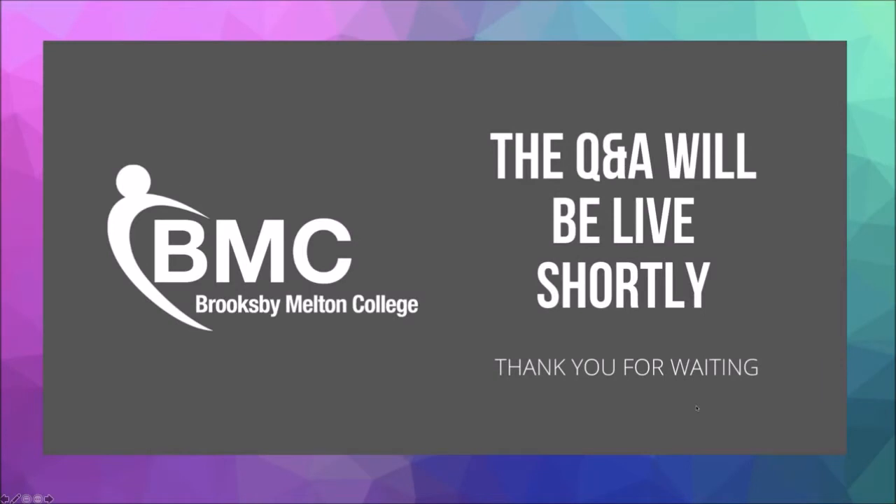Good morning everyone. We're having a few technical issues, sorry about that. David is here to join us now, so if anyone's got any questions please send them in and we'll get the Q&A started. David, you want to give us a little bit of an overview of the course, and the different courses we offer in construction and joinery, just to give people a bit of an overview in case they don't know anything about the courses?